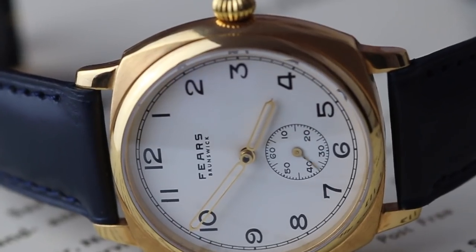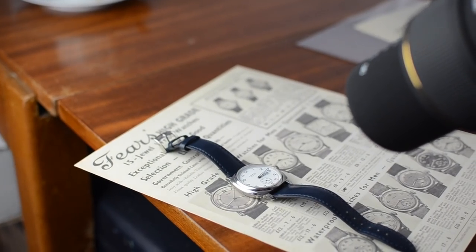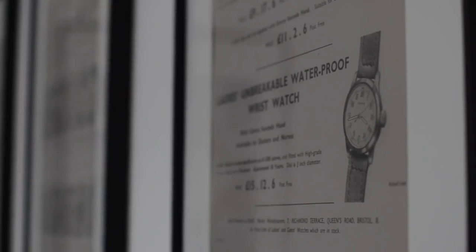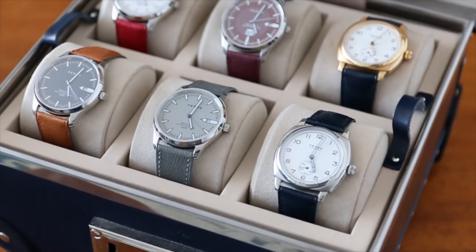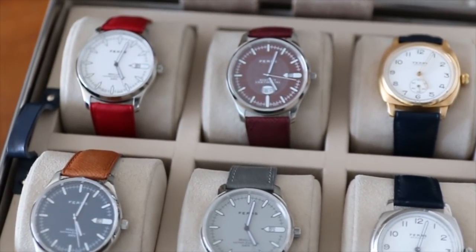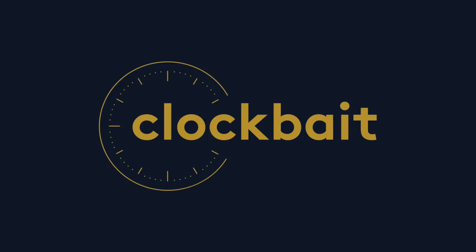Today we're in sunny Canterbury at Fears Watches. Hello, we're Clock Bay — I'm Luke, I'm Anthony. And today we're joined with Mr Nicholas Bonascargill of Fears Watches. Thank you for joining us. Thank you for making the road trip down and bringing the beautiful weather today. Absolute pleasure.